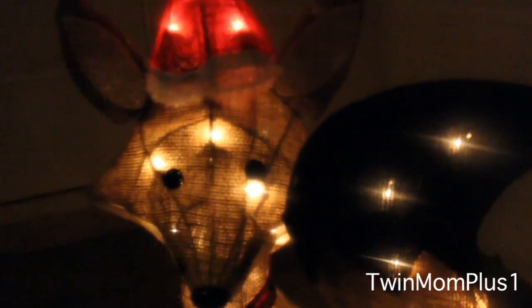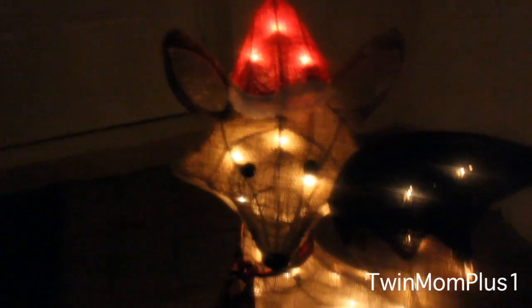On the front porch we have a very cute burlap fox with a Santa hat, and Melody has named him Brownie.